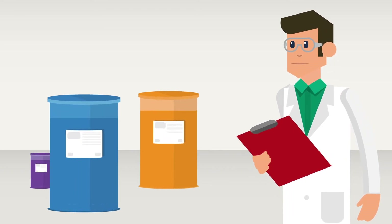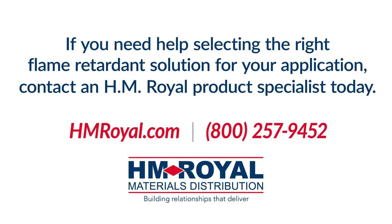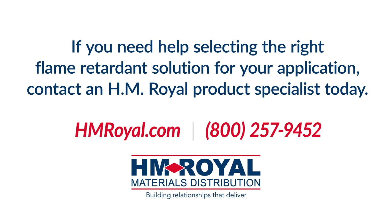HM Royal carries a full line of brominated flame retardants to meet your unique requirements. If you need help selecting the right flame retardant solution for your application, contact an HM Royal product specialist today.